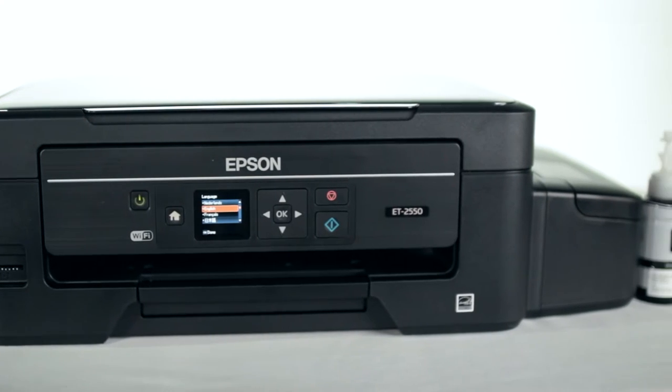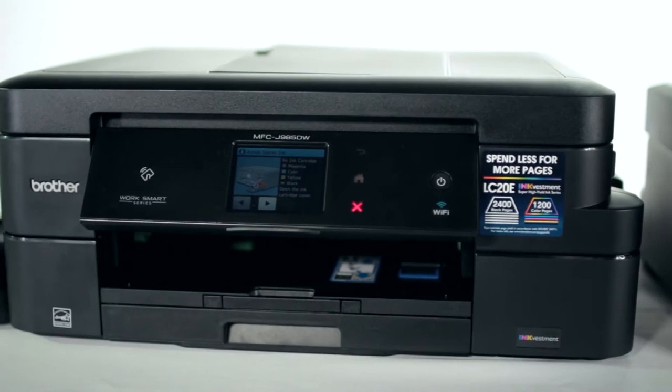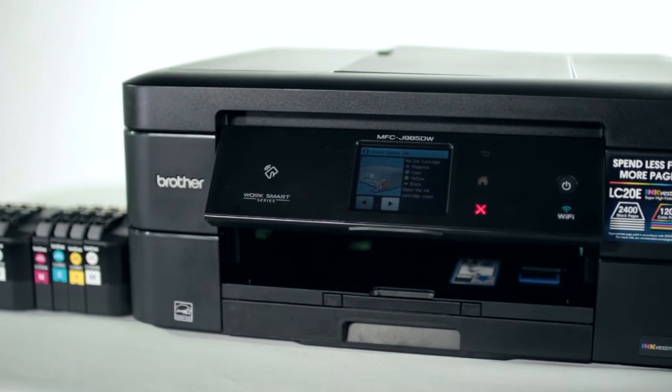There's a movement going on in the printer community. Long-term ink solutions offered by printer manufacturers make buying and replacing ink easier on you, the consumer, because we know how much of a pain constantly buying and replacing ink can be. Now let's take an in-depth look at two of these options: the Epson EcoTank ET2550 and the Brother Inkvestment MFC-J985DWXL.